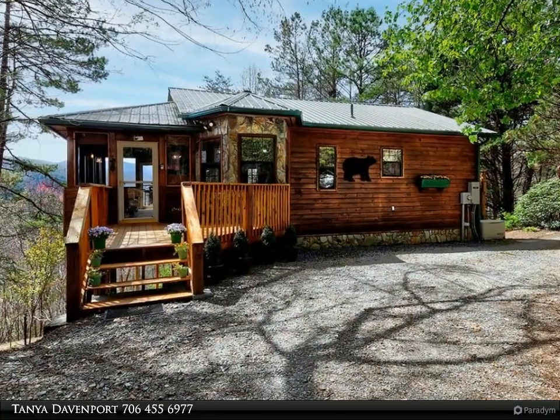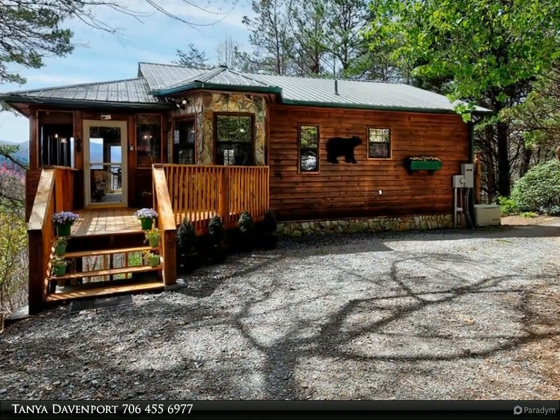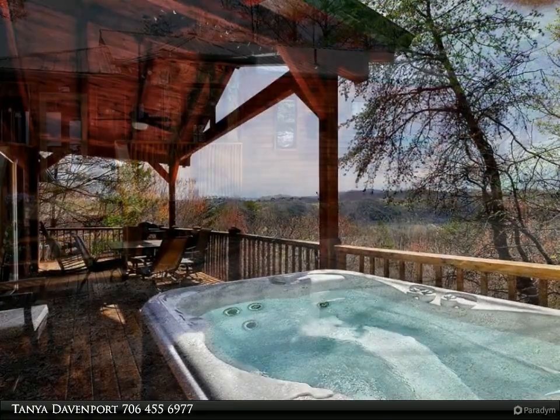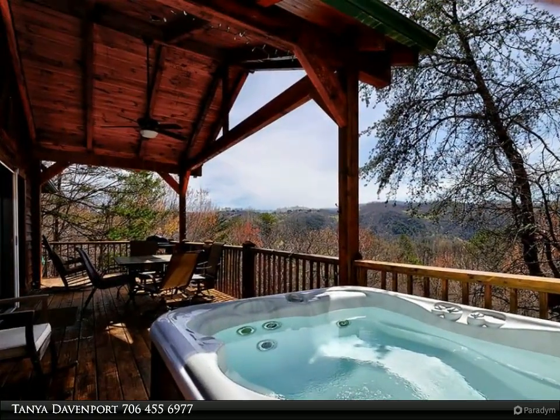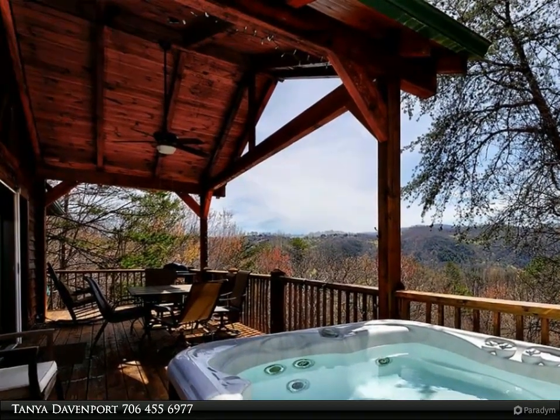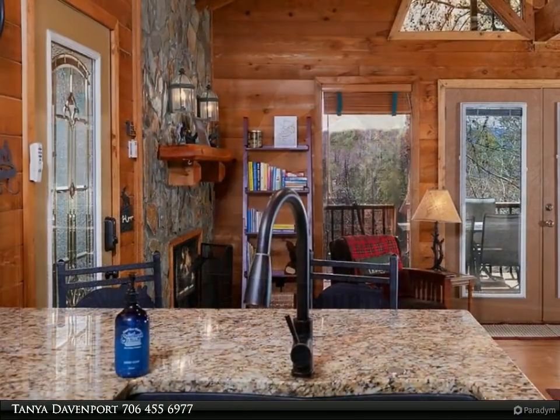This Coldwell Banker High Country Realty property video is presented by Tanya Davenport, introducing a cozy, warm, and inviting cabin that is perfect for anyone searching for short-term rental possibilities.